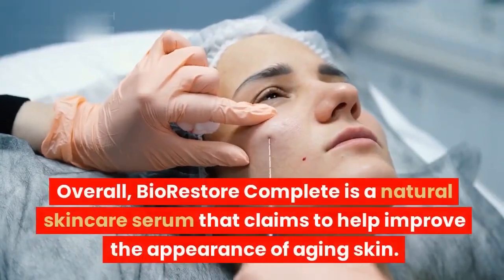Does Bio-Restore Complete work? There is some evidence to suggest that Bio-Restore Complete can help to improve the appearance of aging skin. However, more research is needed to confirm these findings. A 2018 study published in the journal Skin Pharmacology and Physiology found that a topical serum containing hyaluronic acid, aloe vera, and vitamin C was effective in reducing the appearance of wrinkles and improving skin elasticity. Another study, published in the journal Dermatology and Therapy in 2019, found that a similar serum was effective in reducing the appearance of dark spots and uneven skin tone.